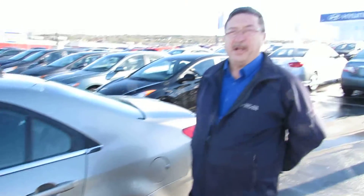Welcome to St. John Hyundai. My name is Doug Langen, sales and leasing consultant here at St. John Hyundai. Today we're featuring the 2008 MKZ Lincoln Continental — a very nice car.